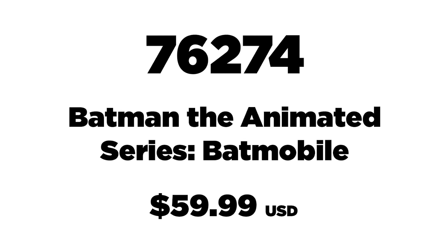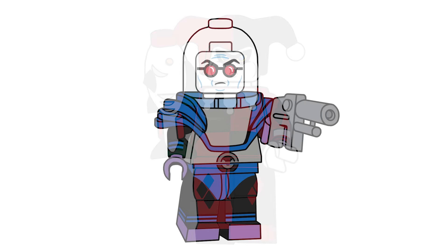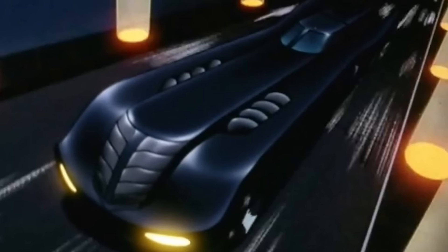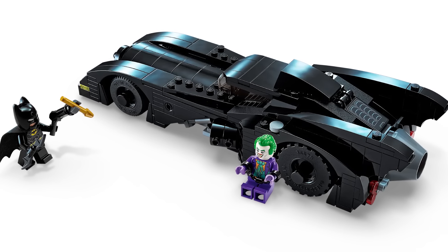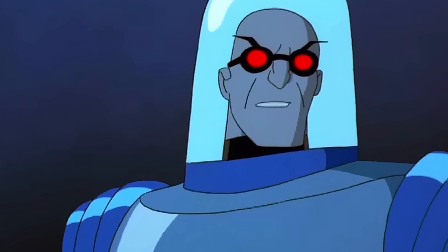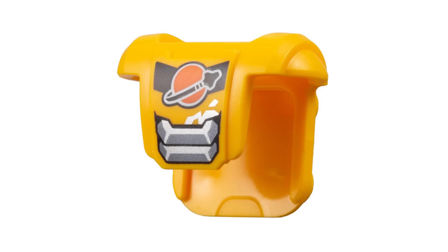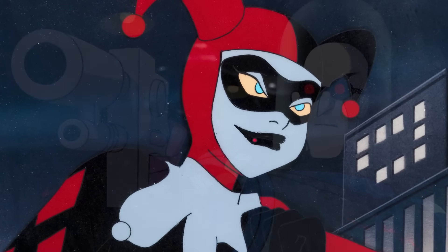Last up, 76274 is the Batman: The Animated Series Batmobile, retailing for $59.99 USD with 435 pieces. The minifigures included are Batman, Harley Quinn, and Mr. Freeze. Comparing it to last summer's 89 Batmobile — which had 438 pieces — this one has fewer pieces but is more expensive, though it does include a third figure. Mr. Freeze will be new; my friend Forrest Dud suggested Freeze could potentially use a new piece from City, but the helmet is still unclear.